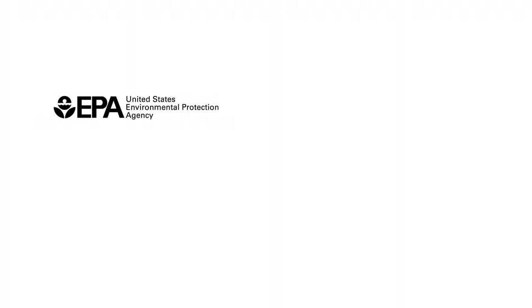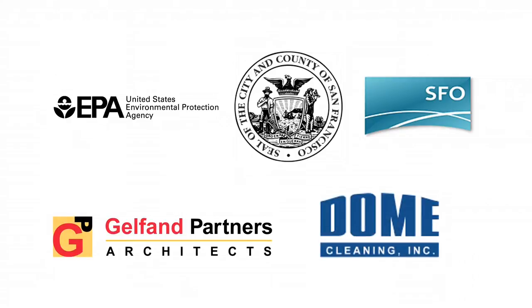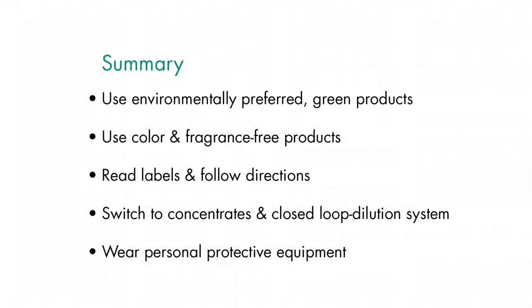We would like to thank Environmental Protection Agency Region 9, San Francisco City Custodians, San Francisco International Airport, Gelfand Partners, and Dome Cleaners for their partnership with these videos. Thank you.